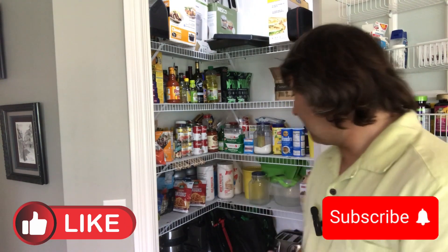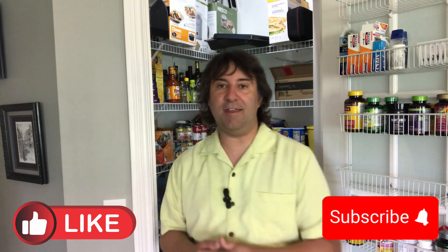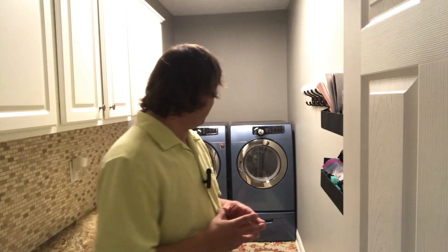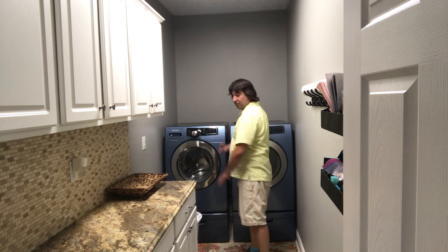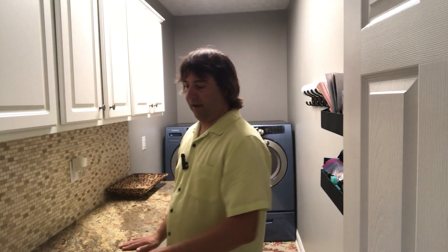Not every home has a pantry these days, believe it or not, so having a full-size walk-in pantry is a bigger deal than you might think. And then of course we have the half bath here just off of the kitchen area. The laundry room is no slouch — you have your washer and dryer on pedestals with a large counter space, and it's just off of the entrance to the garage, so it can kind of double as a mudroom as well.